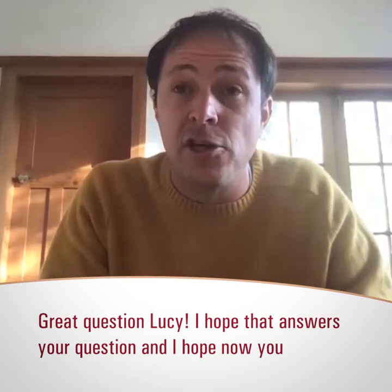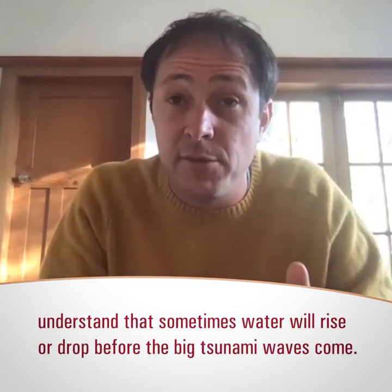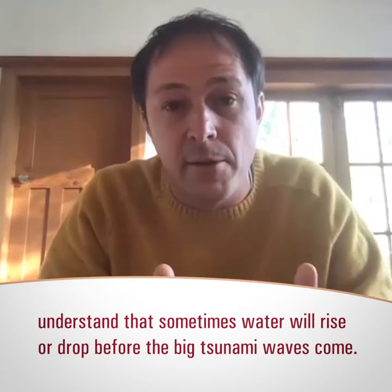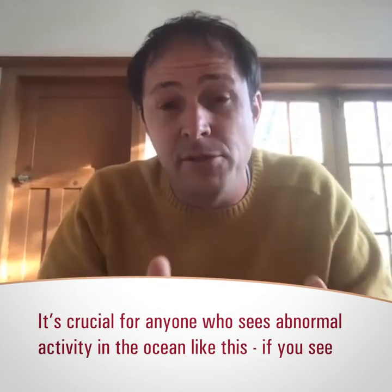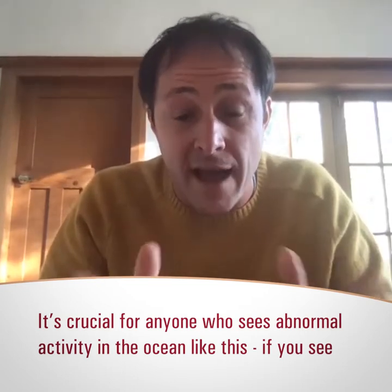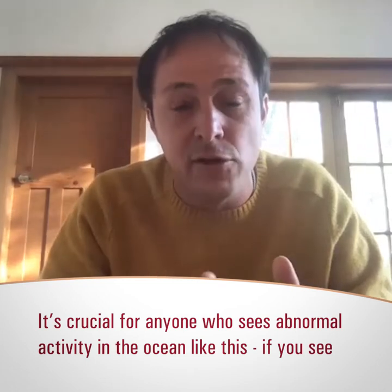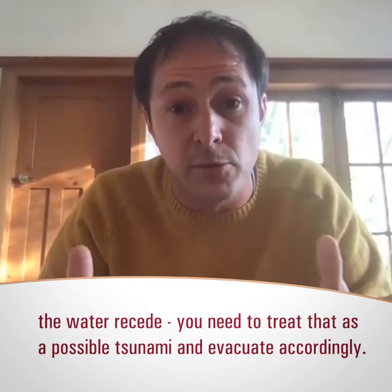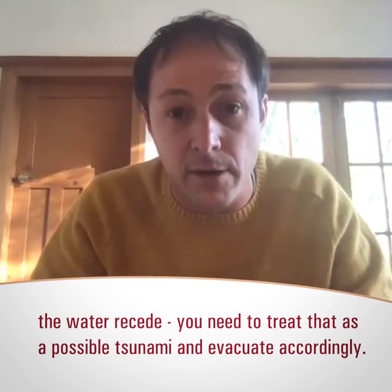I hope now you understand that sometimes we get a wave rise or a wave drop before the big tsunami waves come in. But what's absolutely crucial is that anyone who does see some sort of abnormal activity in the ocean like this — if you see the water recede for a long way out — you need to treat that as a possible tsunami coming in, and you need to evacuate accordingly.